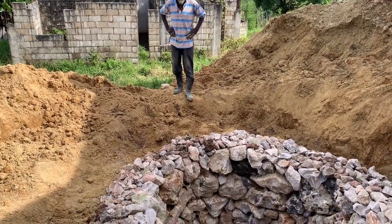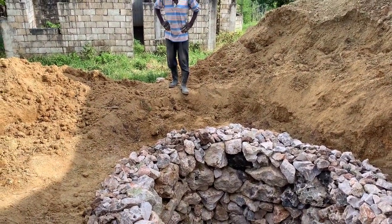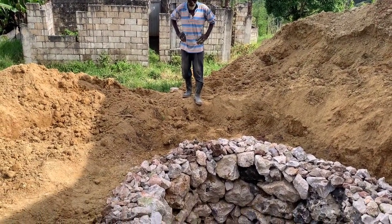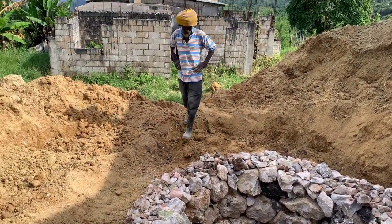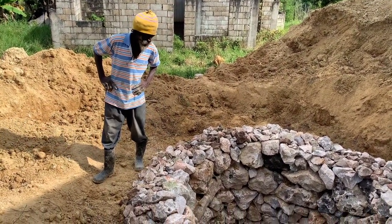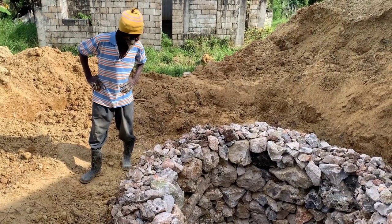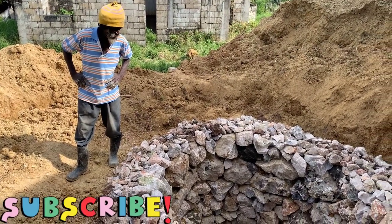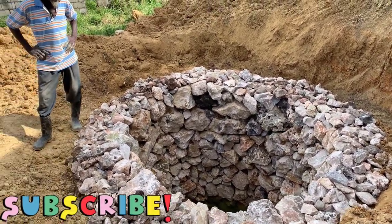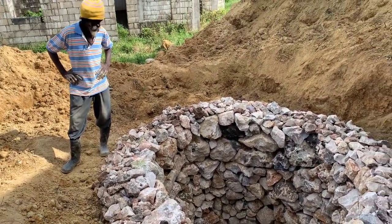It's packed by hand with no machine — this is a master craftsman doing it. When you talk about skill, we have all kinds of skill here in Jamaica. They've been building this type of stonework for years and years. It lasts forever.